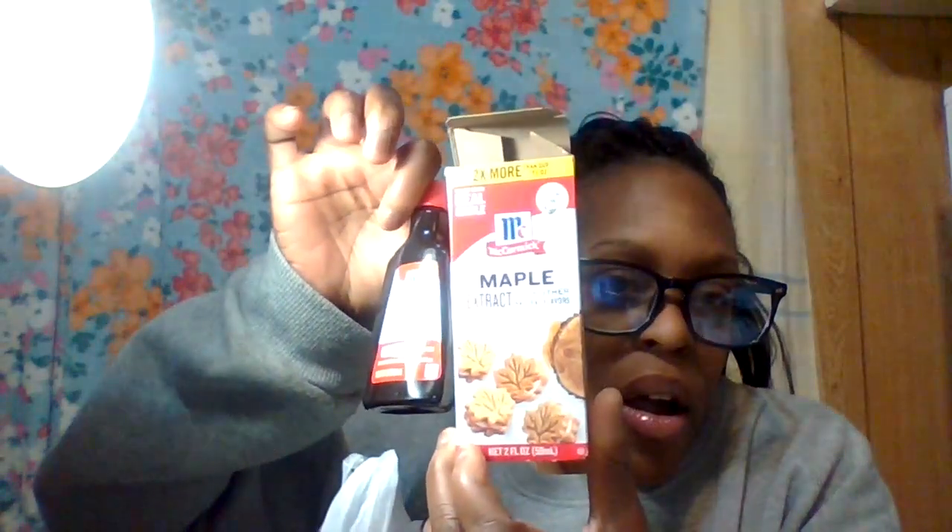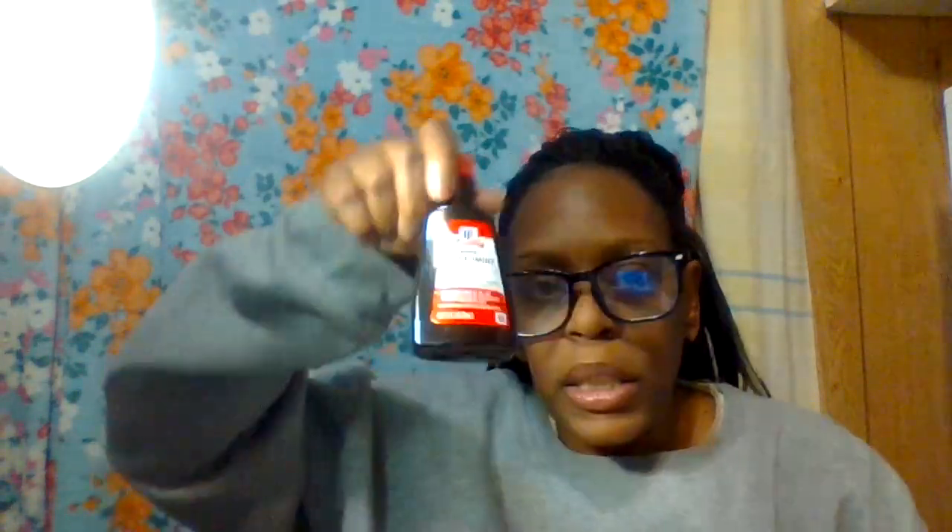The next item is by McCormick: the Maple Extract in a 2 fluid ounce bottle. I like to get the 2 fluid ounce because the 1 fluid ounce goes really fast. Then I also got the Pure Peppermint Extract, also in 2 fluid ounces, and the Banana Extract, also in 2 fluid ounces — so I got all three of those. These are definitely for baking.